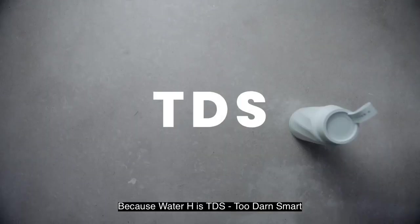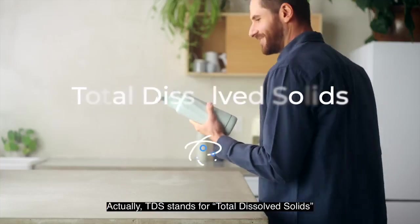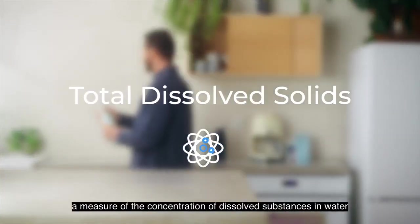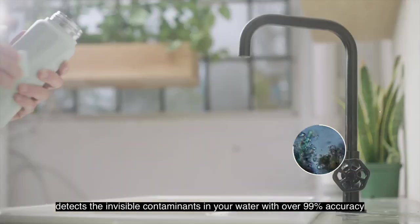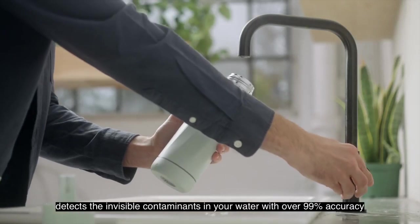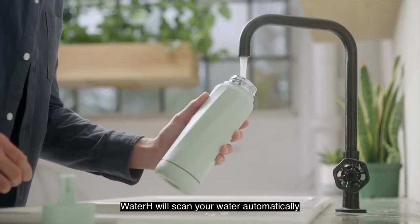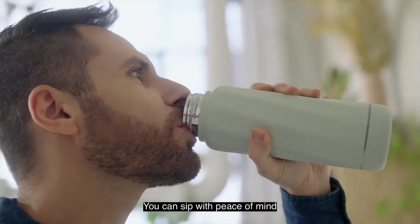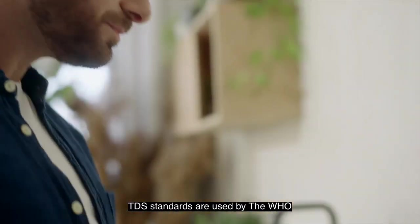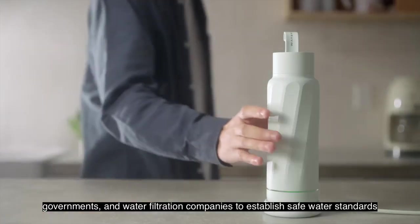Because Water H is TDS — Too Darn Smart. Actually, TDS stands for Total Dissolved Solids, a measure of the concentration of dissolved substances in water. Water H's TDS smart scan detects the invisible contaminants in your water with over 99% accuracy. TDS standards are used by the WHO, governments, and water filtration companies to establish safe water standards.